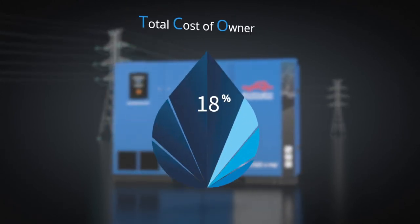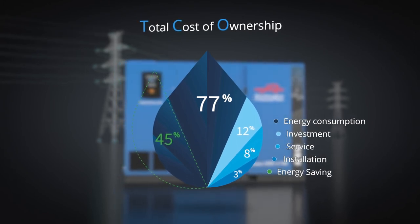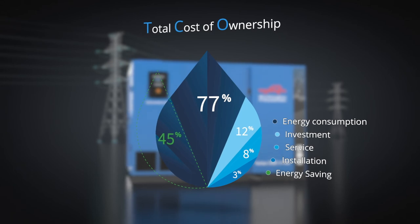As a result, you enjoy up to 45% energy savings. And thanks to this efficiency, the Roll Air IPM delivers lower emissions for a greener production.